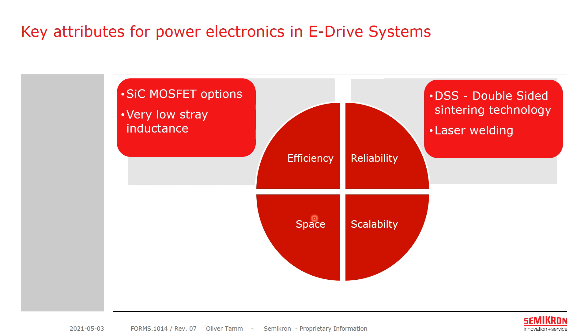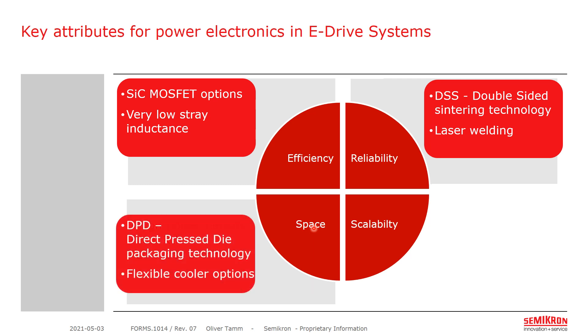Then space, which relates to high power density, low R_th and low loss profile. I will explore our direct press die technology and also show our flexible cooler options.